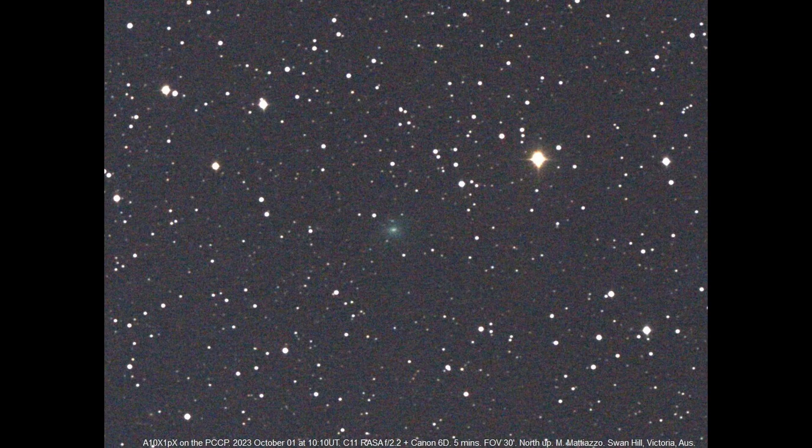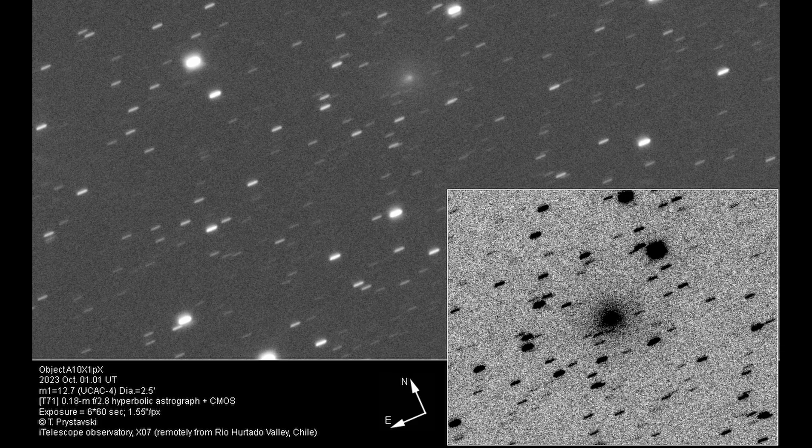From Michael Mattiazzo, we have a report detailing 10 stacked 30-second exposures captured on October 1st, 2023, using a C-11 RASA F/2.2 astrograph from Swan Hill, Victoria, Australia. The image reveals a diffuse coma spanning two arc minutes with a total magnitude of 13.0. Taras Prastavsi describes the comet as bright with a magnitude of 12.7, fast-moving, showcasing a large and diffuse coma that's 2.5 arc minutes in diameter. He told us: 'I always search for the possibility to capture something interesting and unusual in the world of comets. I imaged this object in the short period between local astronomical twilight and moonrise. This object impressed me a lot — I expected to see a 16 mag object, but it was far much brighter. That's why I observe comets; they can impress.'